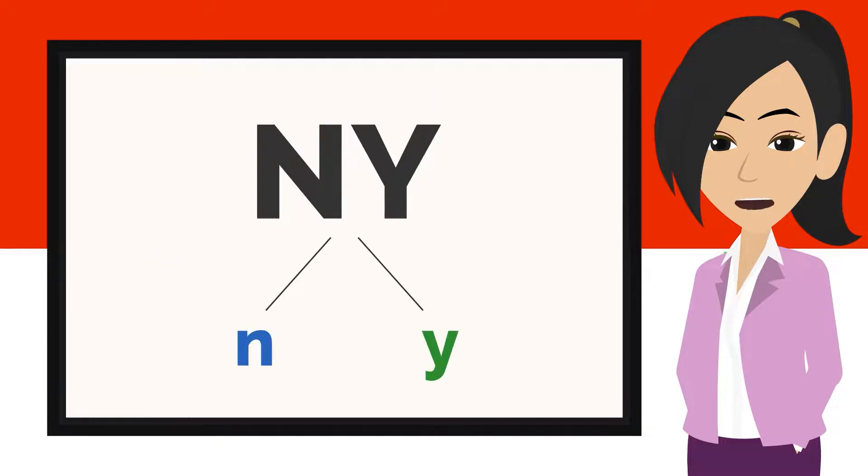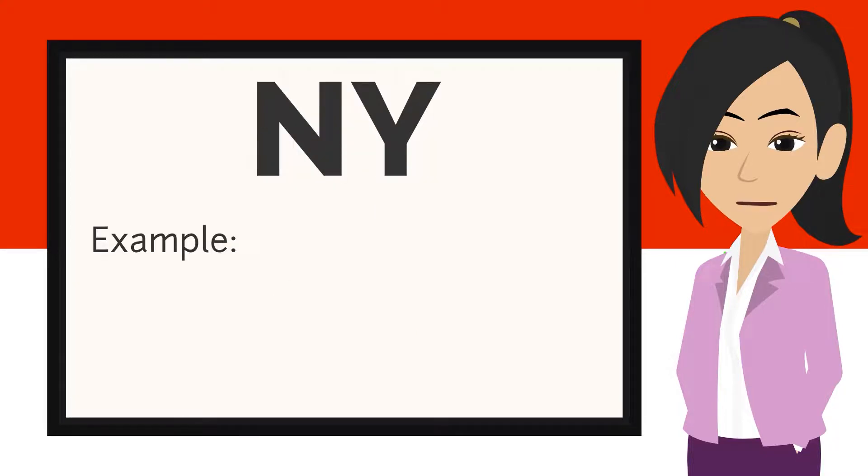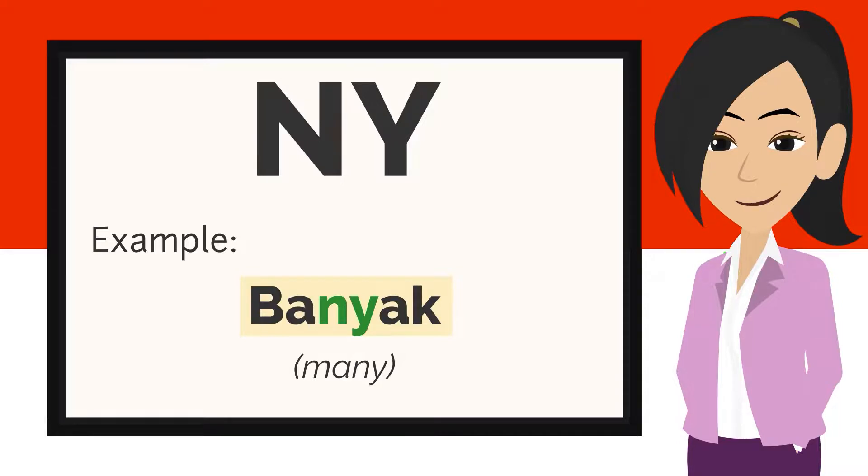Another sound that we are going to look at is NY — N and Y. For example: banyak, minyak, hanya.